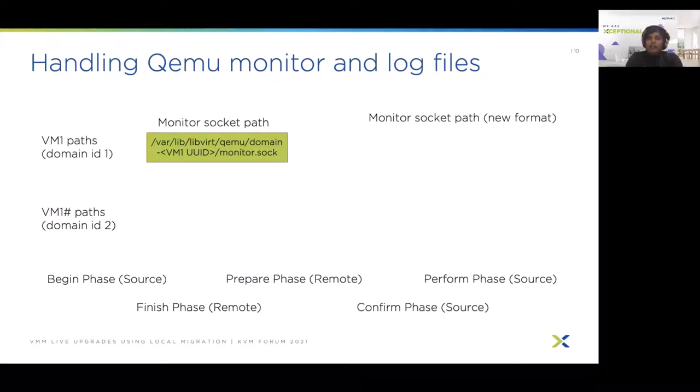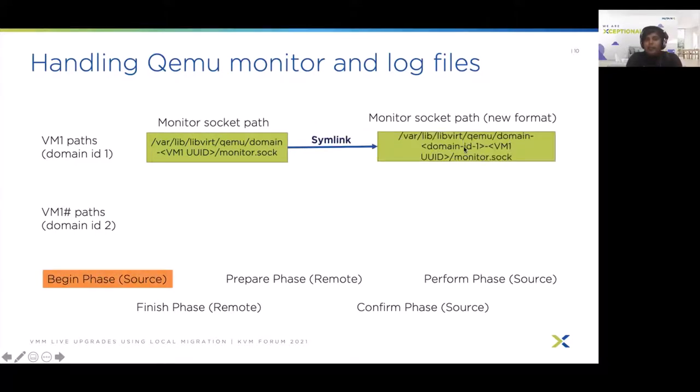The monitor socket path has a dependency on the VM UUID. For instance, the path might be something like domain-VM1UUID/monitor.sock. When we do local migration, we will have two VMs with the same UUID, causing a conflict. Instead, we disambiguate between the two VMs using the numeric domain ID that libvirt assigns to each VM. For instance, if VM1 has domain ID 1, we prepend the domain ID to get domain-1-VM1UUID/monitor.sock. For backwards compatibility, we create a symlink from the expected path without the domain ID to the new path.